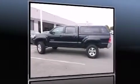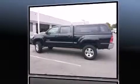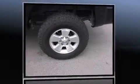Step into the 2007 Toyota Tacoma. This four-door, five-passenger truck has just over 80,000 miles. It features an automatic transmission.